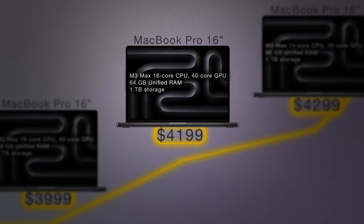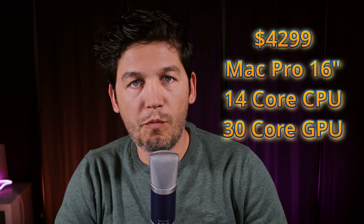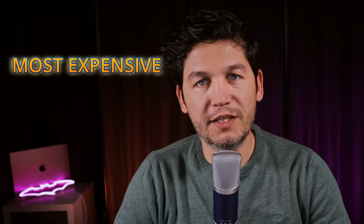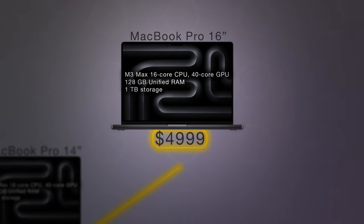Above $4,000 we have three options. At $4,199 you can buy the 16-inch MacBook Pro with an M3 Max and 64GB of RAM. For just $100 more at $4,299, you get the same 16-inch MacBook Pro but with 96GB of RAM — though it has a slightly less powerful M3 Max with 14 CPU cores and 30 GPU cores versus 16 CPU cores and 40 GPU cores on the previous. At $4,699 you can buy the 14-inch MacBook Pro with the best M3 Max chip and 128GB of RAM. The most expensive MacBook in the list is $4,999 — the 16-inch MacBook Pro with the best M3 Max and 128GB of RAM. The only way to go higher is to max out storage, which is available for every MacBook in this list.